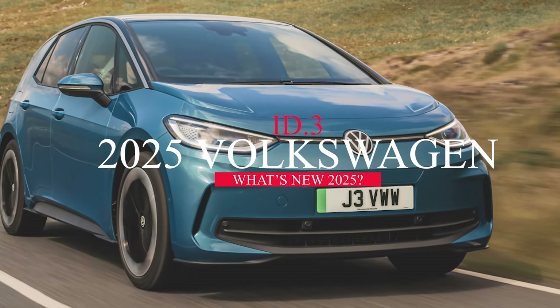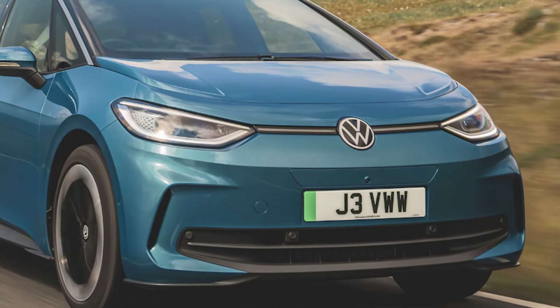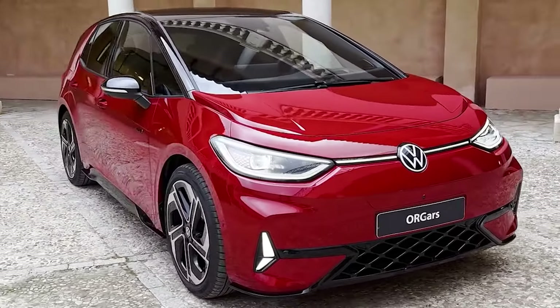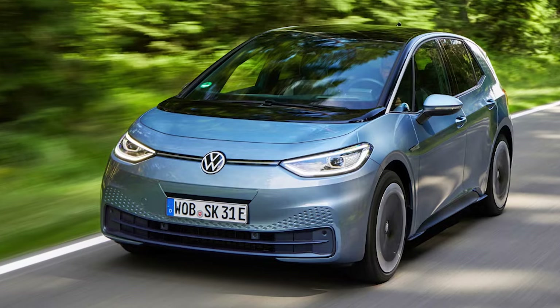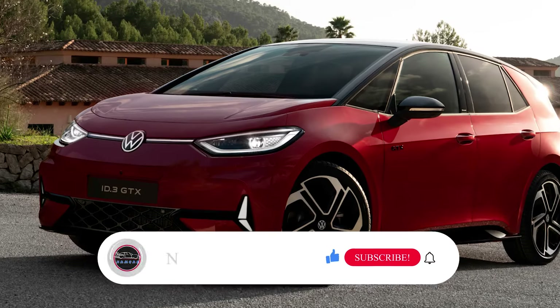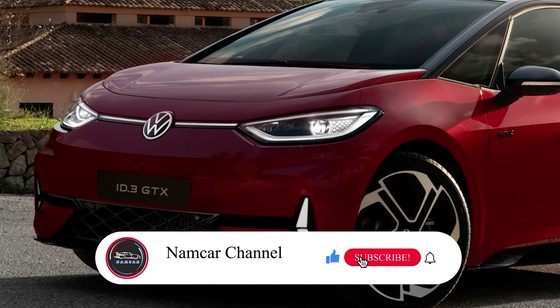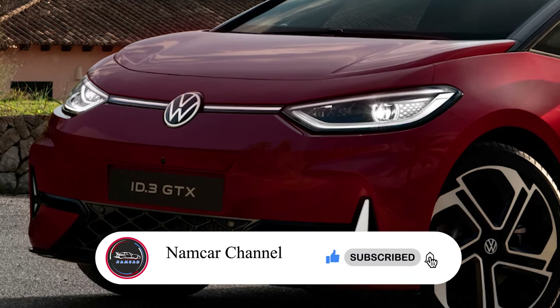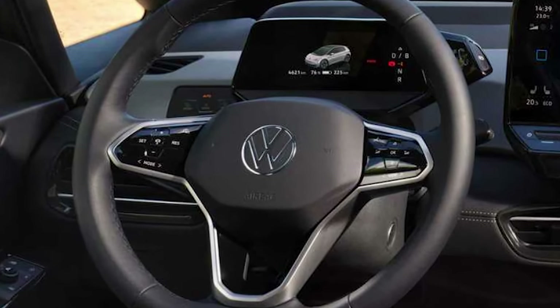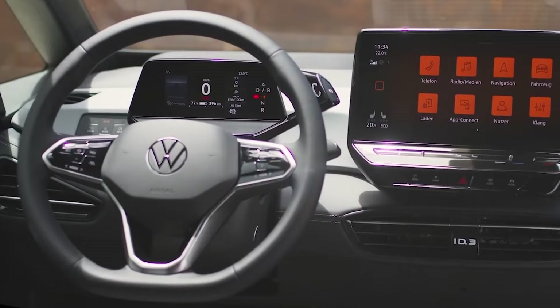For almost 50 years, Volkswagen's GTI badge has been synonymous with sporty performance. But as we shift towards electric vehicles, a new legend is born: the ID.3 GTX. Welcome back to Namco Channel, your go-to source for all things automotive. There's some bad news for our US viewers — the ID.3 GTX won't be gracing American shores. But that shouldn't stop us from appreciating this electric marvel.